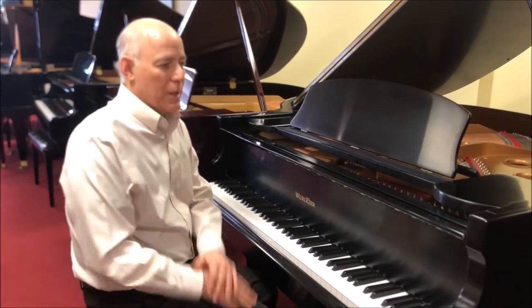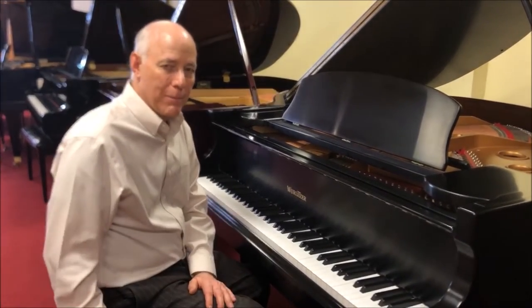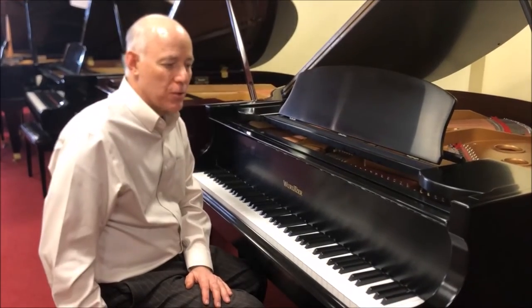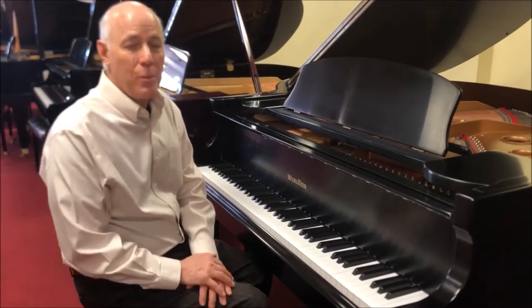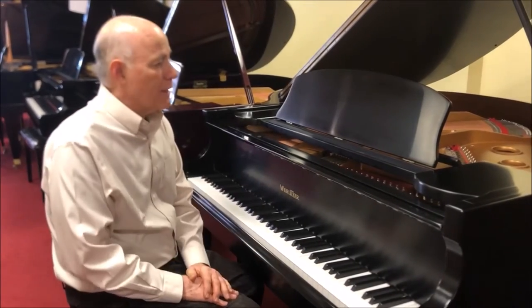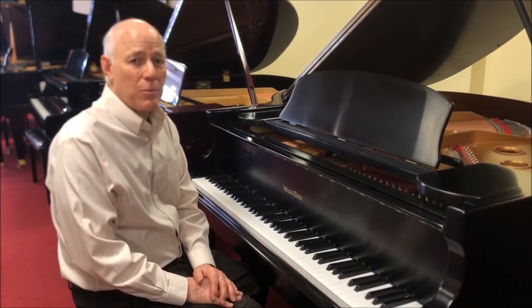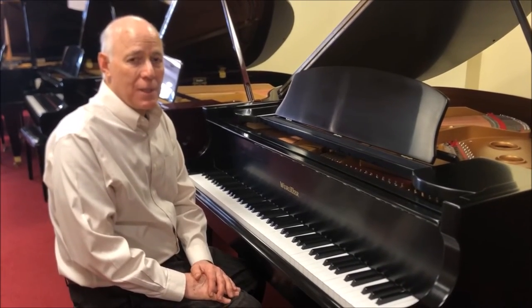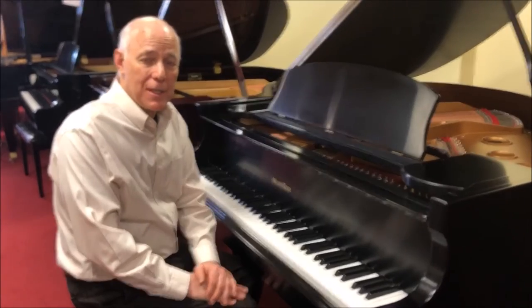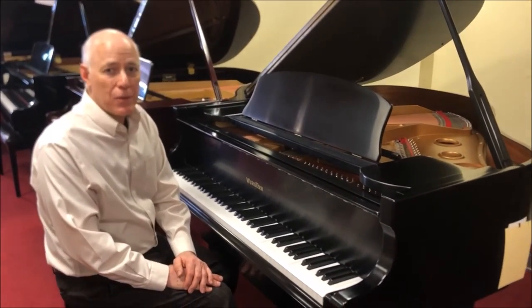The piano comes with our complete package: the 25-step reconditioning process, a matching bench with music storage, follow-up tuning in your home, and a three-year warranty. Here's an opportunity to get a lovely piano for a great price — that's thousands less than what a brand new one would cost. Give us a call if you're interested: 610-696-1812, extension 115. Come on in and try this piano for yourself.